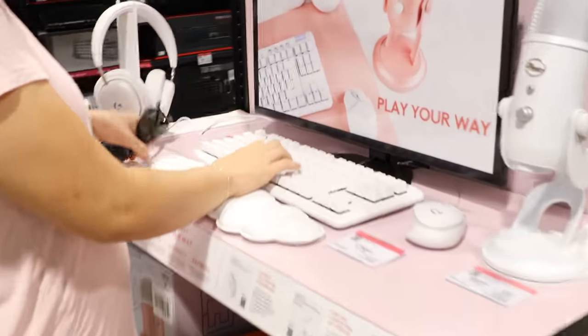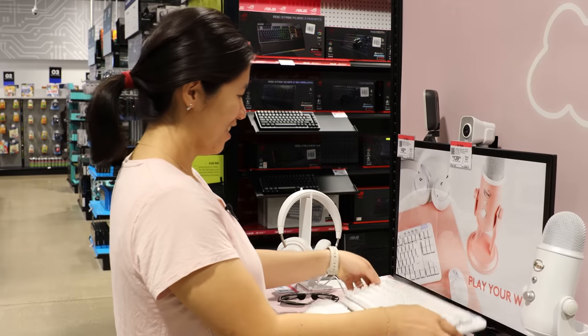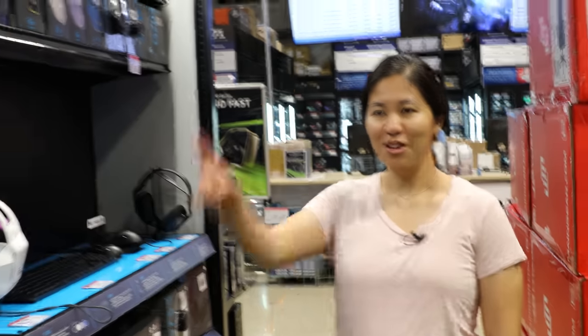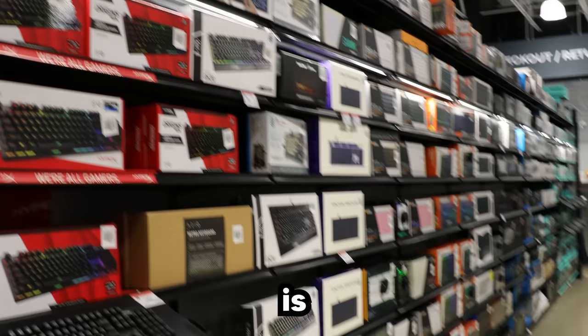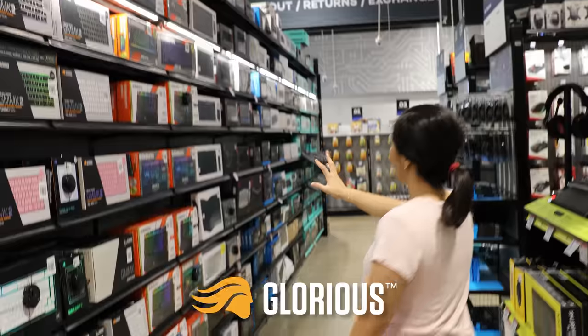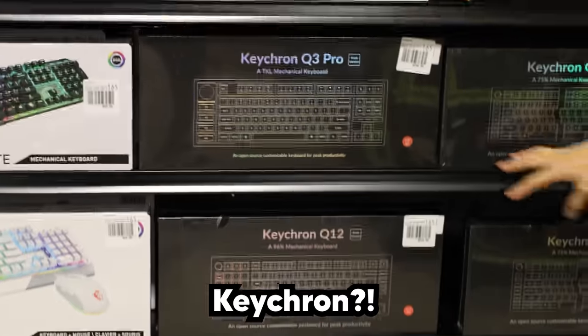The Logitech Cloud — this is a nice keyboard. I've never seen this one. It's called the G715. Good job Logitech. This whole wall is keyboards. We've got HyperX, NZXT, Glorious, Steel Series, and Red Dragon. Keychron — they have Keychron in their new store.